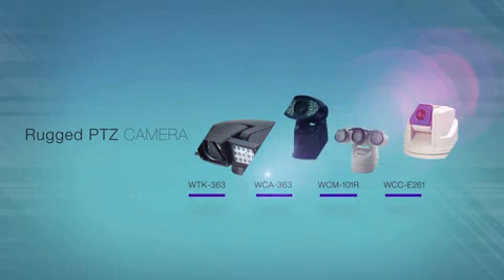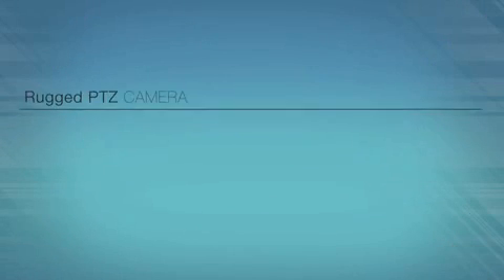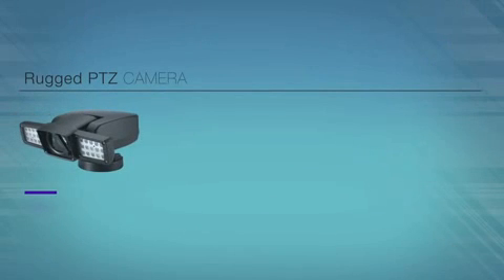This is WANU's rugged PTZ camera line-up. The WTK363 is full of powerful and savvy features.